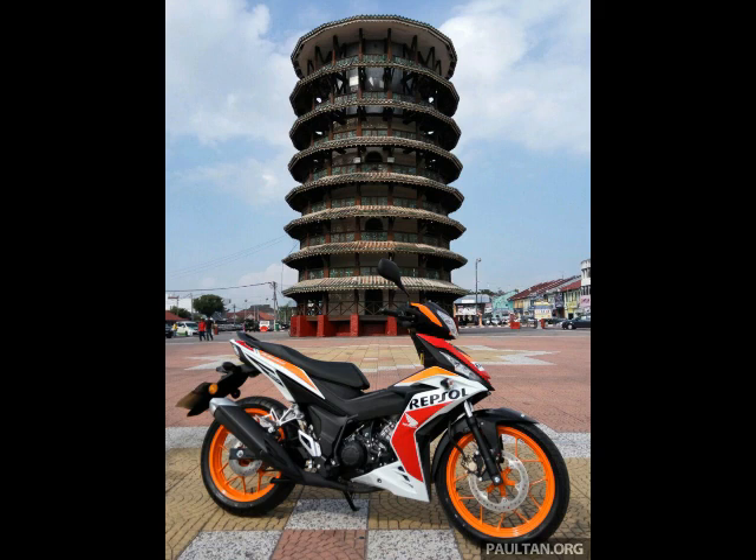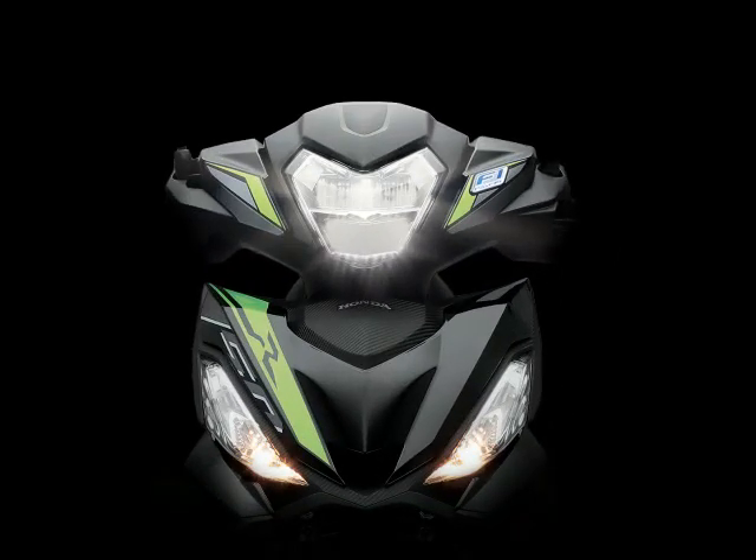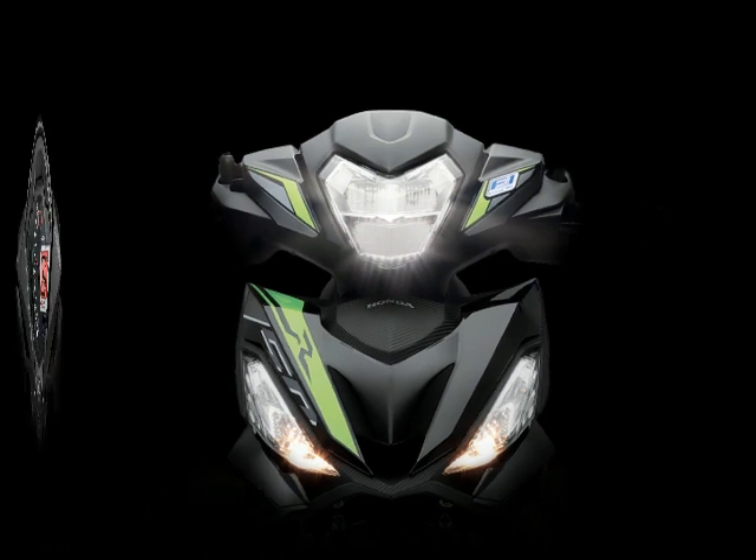The RS150R weighs in at 122 kilograms and seat height is set at 764 millimeters, while LED lighting is used for the headlights.